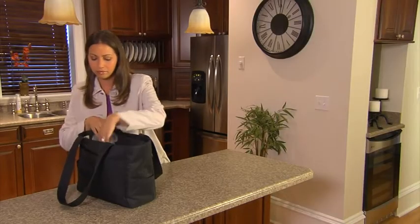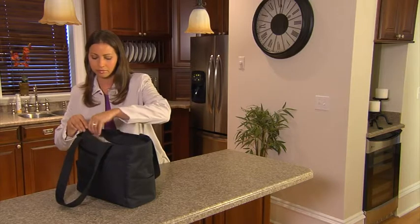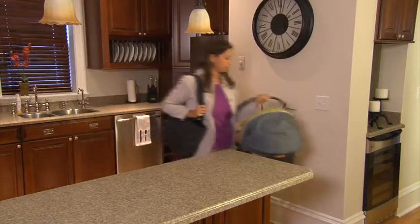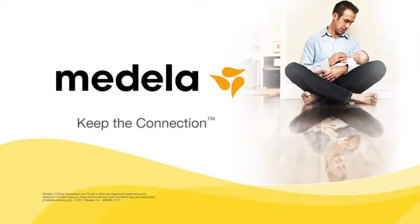Portable and discreet, with research-based technology, Medela's Pump and Style Advanced Breast Pump helps you stay connected by providing what's best for your baby, even when you're not there.